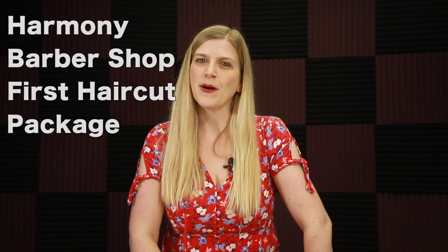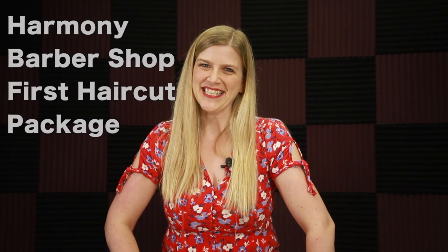Hey guys, Julie here. Today I want to talk to you about one of the lesser known things to do at the Magic Kingdom, and that's Harmony Barbershop. Did you even know there was a barbershop at the Magic Kingdom? Because a lot of people don't. Here you can get your own haircut, a child's haircut, or if you're like me and have a toddler, you can do something very special for baby's first haircut. Today I want to talk to you about Harmony Barbershop's first haircut packages.